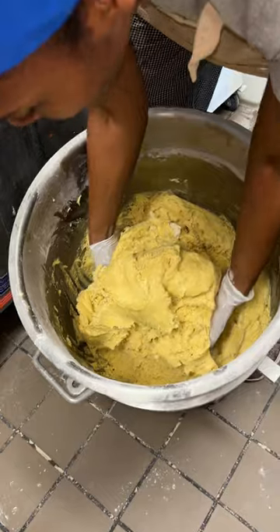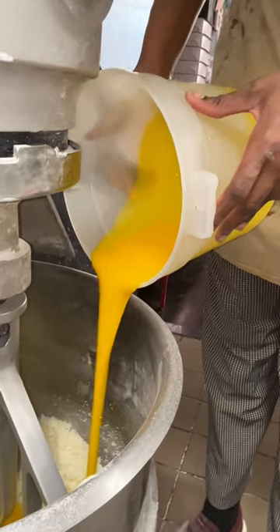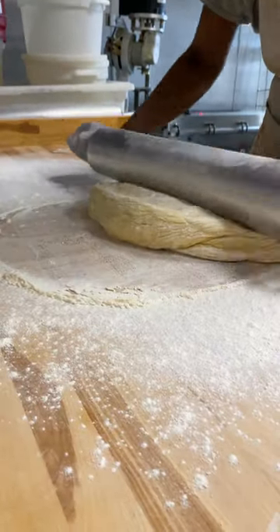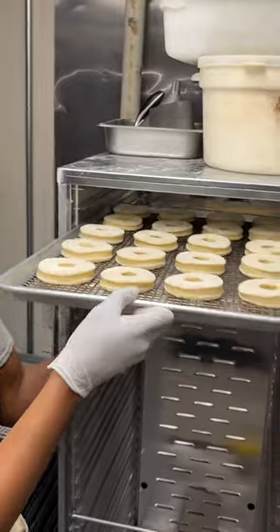I'm Leslie Palazzotto, co-founder and owner of The Donut Project. We make many different doughs here at The Donut Project. Our yeast-based doughnut gets mixed and then it's formed into a ball and it proofs. Then once it's risen, we roll it out and cut it into the particular shape we need, and then it's proofed again.